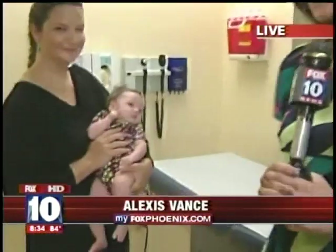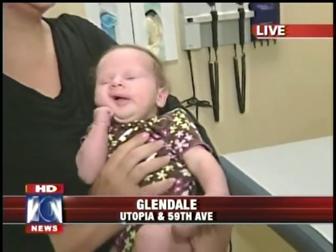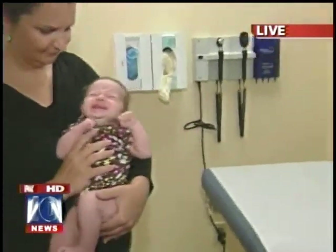Alexis Vance is live to show us cranial osteopathy. Have you ever heard of this? I've never heard of this before. Well, I'm going to let you know all about it. I have a little model here with me — a little baby. Look at how cute she is. Summer's five weeks old and proud mama Shannon's holding her this morning. They're going to show us how this works, with Dr. Galius from Midwestern University Clinic out here in the West Valley.